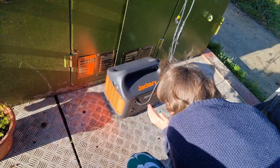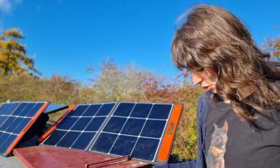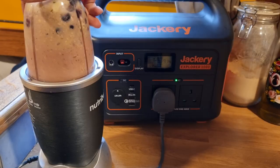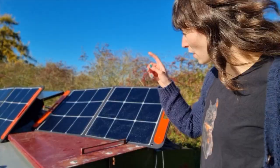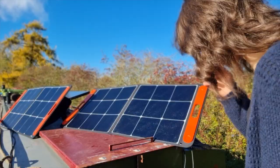So we've got the big solar on the roof charging the batteries in the engine bay, and we've got these panels charging the Jackery. What we've been doing since we got it is charging laptops, phones, and the blender using the Jackery, and then using the electricity stored in the engine bay batteries just for the lights and the water pump. Because if we run out of power from those batteries we're in the dark with no water. The Jackery is also really good at storing the electricity that gets generated.